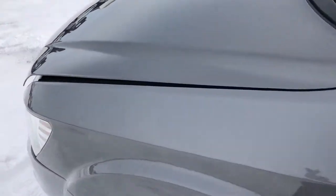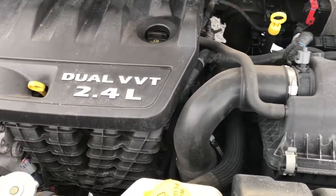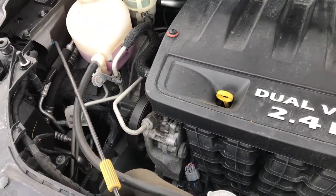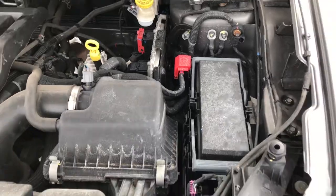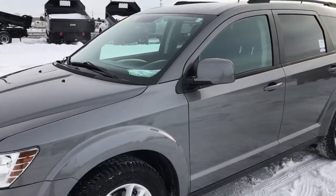We'll take a quick look under the hood. We also have power heated mirrors on this vehicle. The 2.4 liter 4 cylinder engine bay is very clean and runs very smooth. This vehicle has been fully safety inspected by our Chrysler certified technicians. It has a fresh oil and filter change, all the fluids have been checked and topped off, and this vehicle is 100% ready to go.